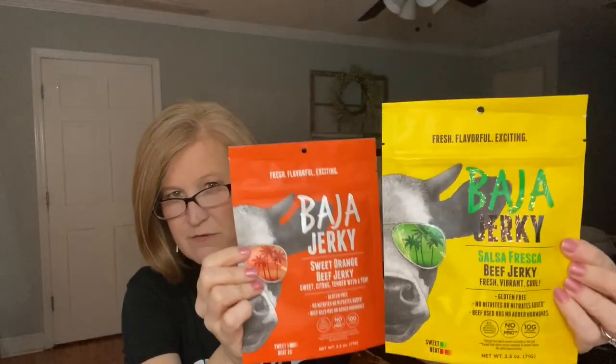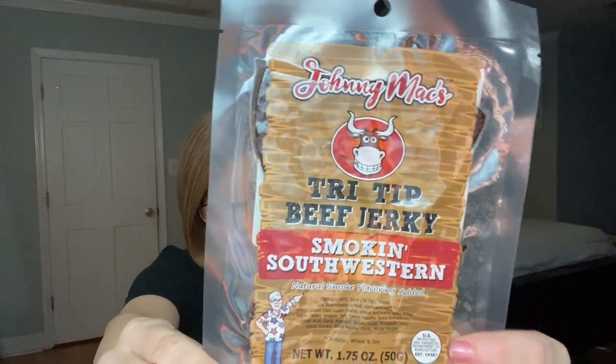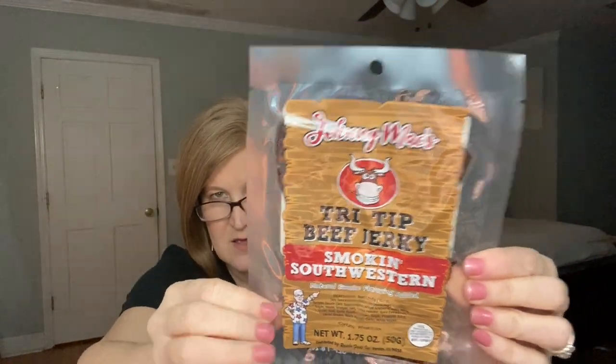I like that they give you a couple of the same brand but different flavors so you can see if you like that particular brand. Then we got something by Johnny Max — tri-tip beef jerky, Smokin' Southwest — more like big strips, and it's air vacuumed. And then this is Bronco Billy's beef jerky with sweet heat — small batch, family owned, made in a time-honored tradition, and this one's actually three ounces.